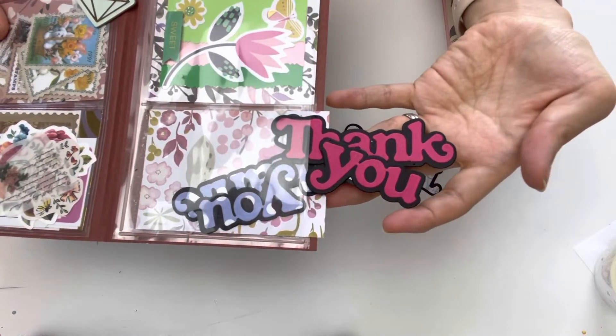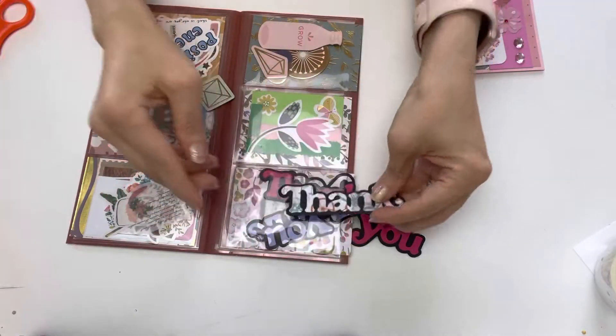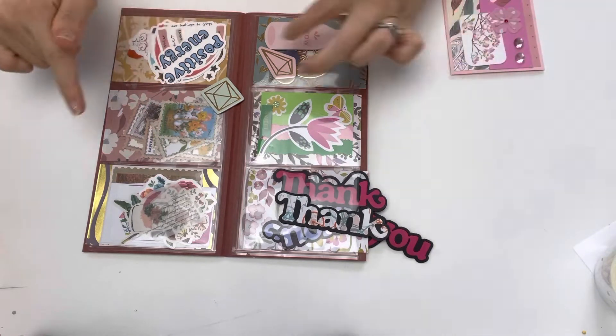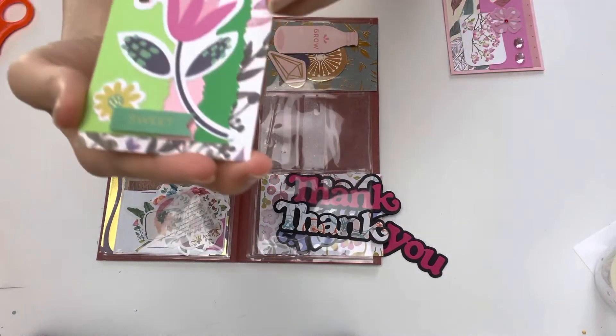In the pockets she has included different things. This one has all of the 'thank you' die cuts in it, using different pattern paper - these will be perfect for card making. I want to find the ATC and I'm thinking it's this one here. Let's have a look - yep, this is her ATC.